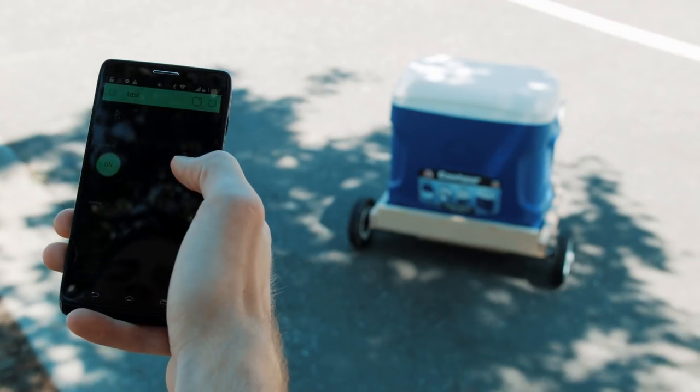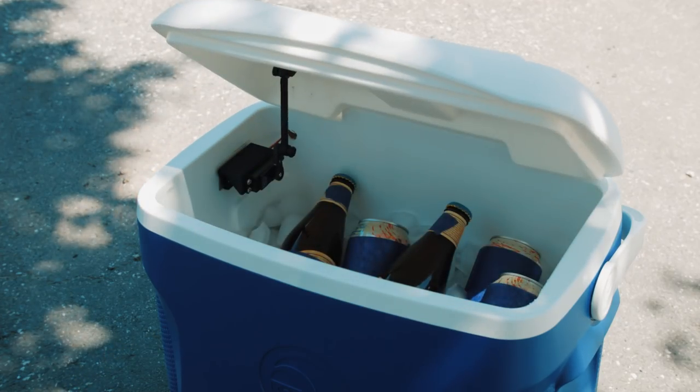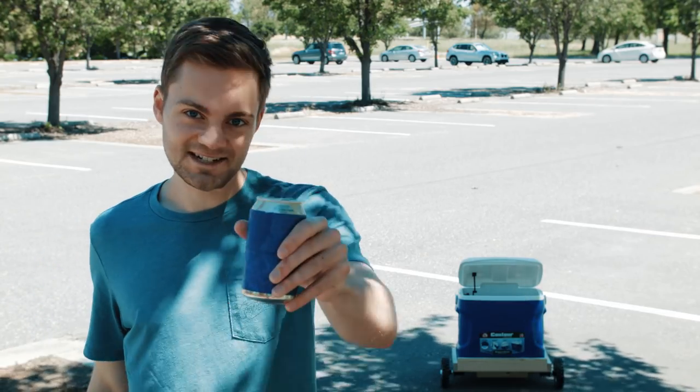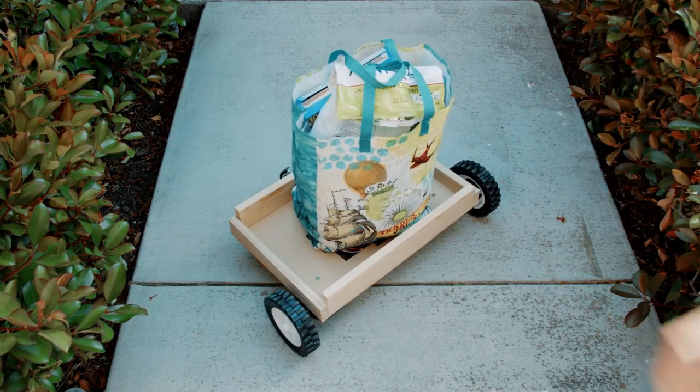That's not all — it also has a motorized lid. Cheers! The cooler is removable so you can also use the base to carry other things.